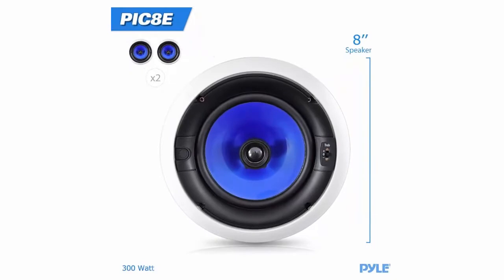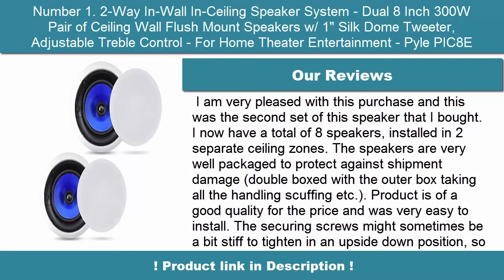Includes two 8-inch two-way in-wall/in-ceiling speakers and mounting cutout template.